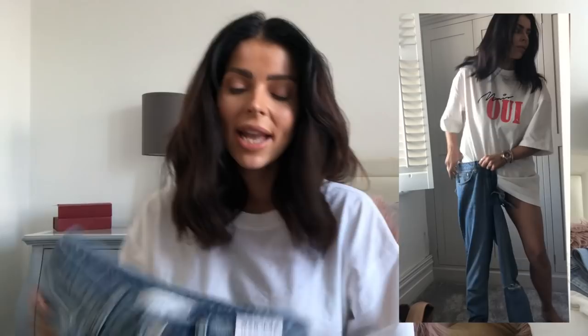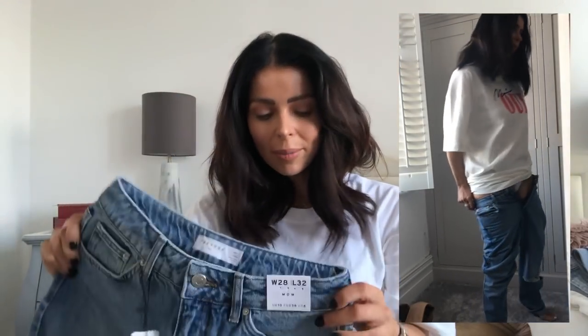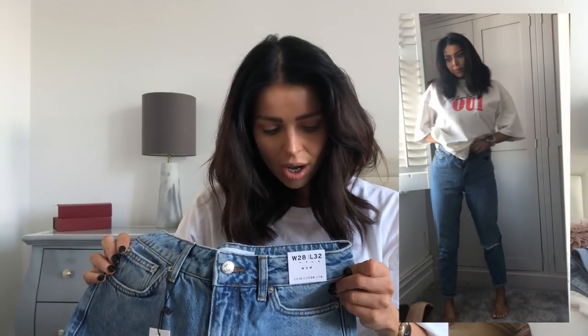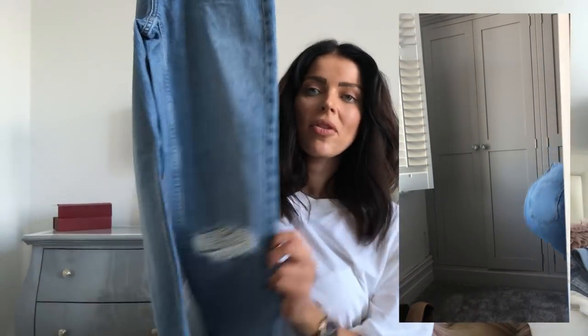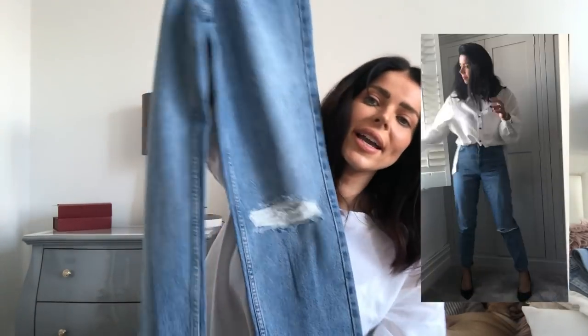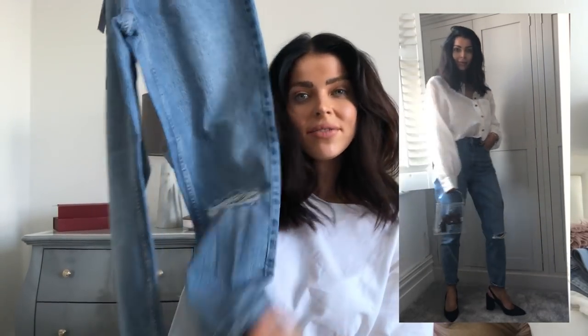And then I went for another pair of jeans — I just love jeans at the moment! These are a mom fit, size 10, waist 28, leg 32, and they're £42 — slightly cheaper than the other pair. They've got the distressing again but just on one side, and you can roll the hem up. They're more of a tapered fit around the ankle.